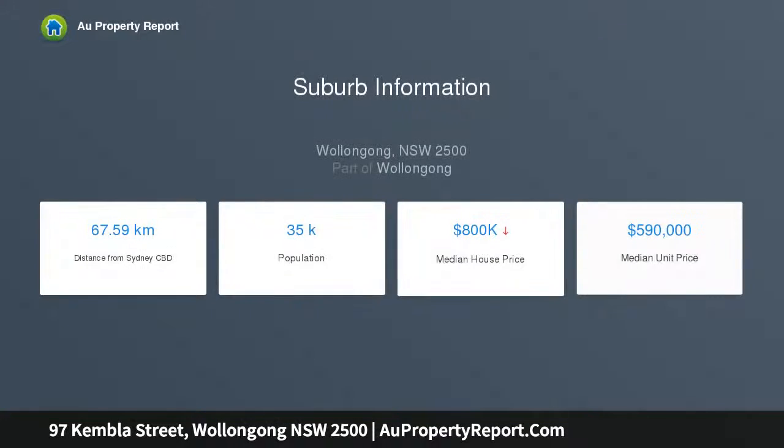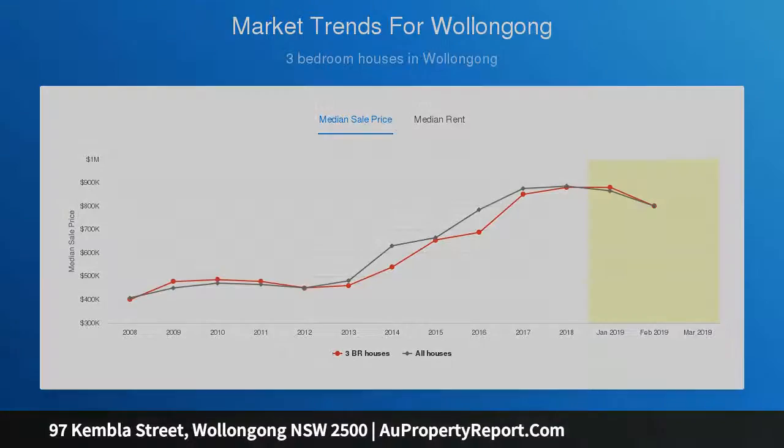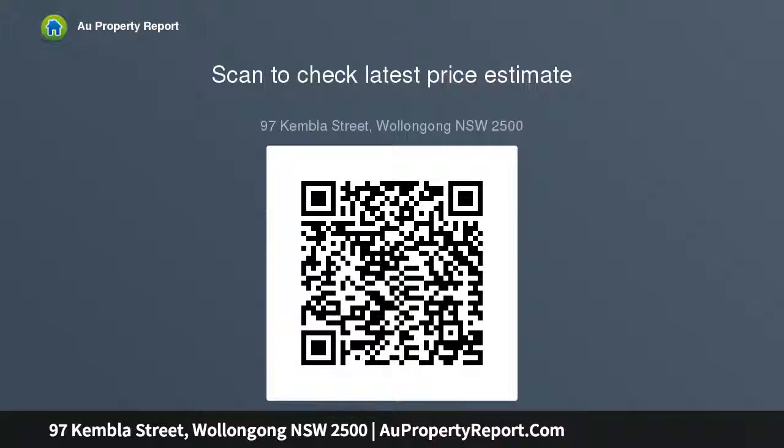Large living area with easy care flooring, 3.1-meter ceilings, vast child-friendly backyard featuring garden beds and shed. Kitchen has gas cooking and storage. Two well-scaled bedrooms, scope to add value with personal touches or modern updates, single lock-up garage, NBN area, neutral tones.